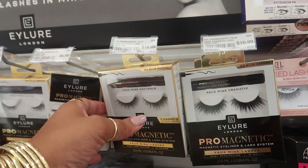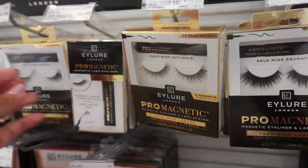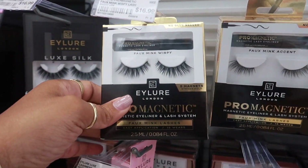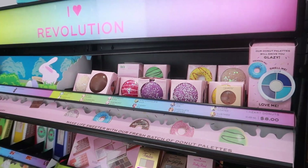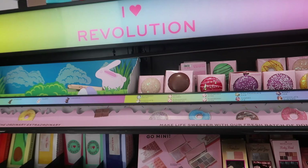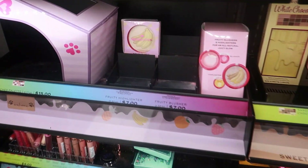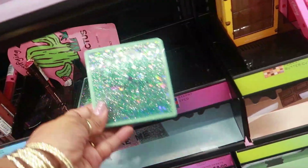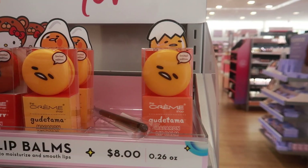They even have Pro Magnetic by iLor for $16.99. Some are a little too dramatic for me — these are faux mink wispy. And the Revolution stuff — I think we looked at this before — they have the cutest stuff and I love their packaging. There are also some limited edition lip balms for $8.